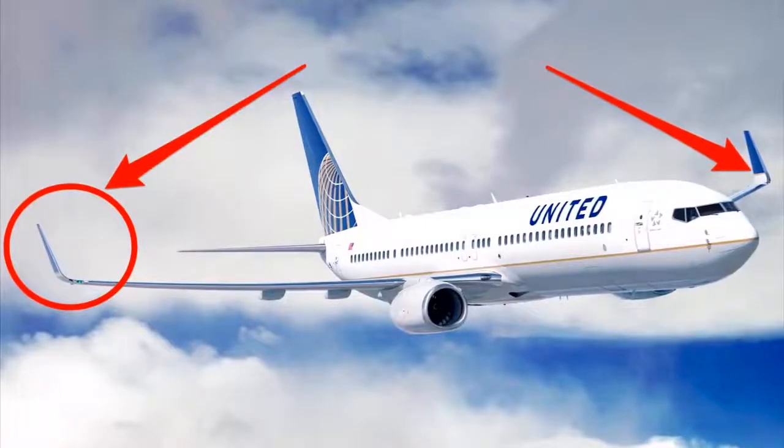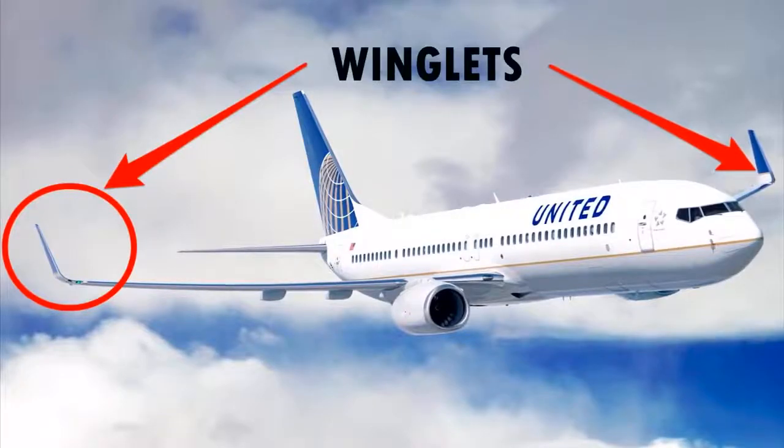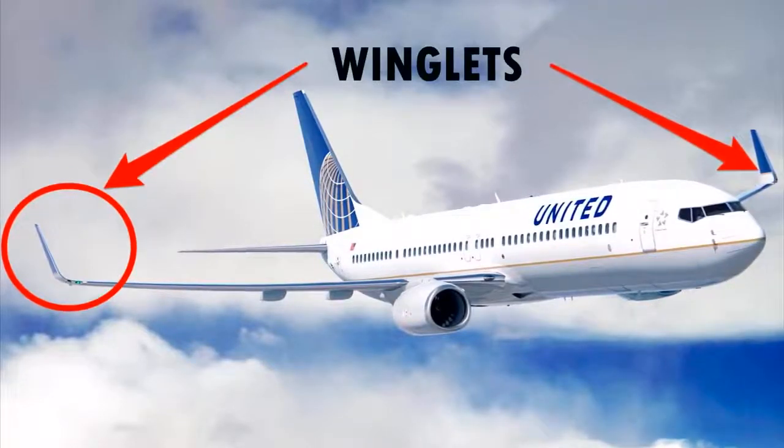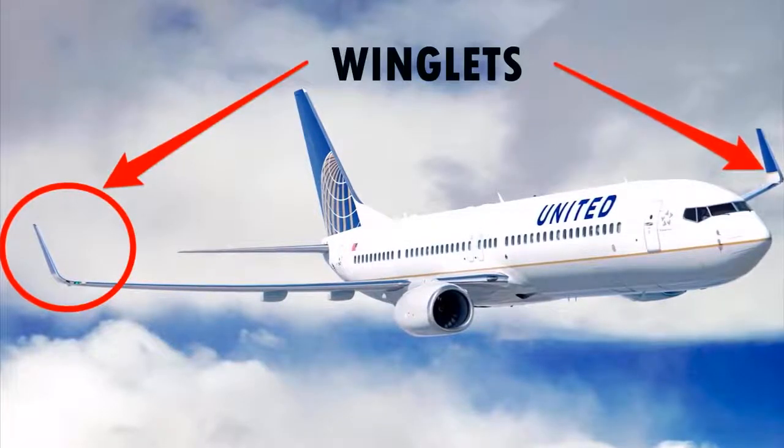Heyo captains, how's it going my fellow aviators? Now many of you will know that the 777 does not have winglets unlike many other aircraft. Winglets are featured on many aircraft to decrease the size of vortices at the tip of the wing.